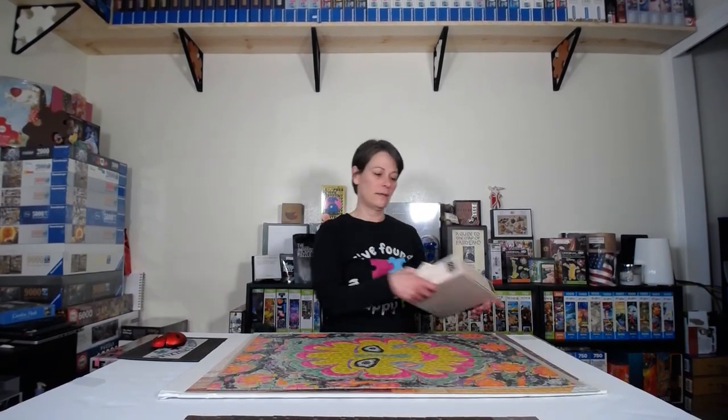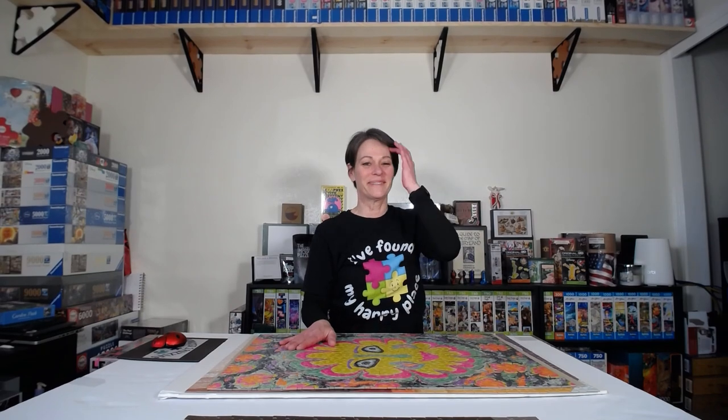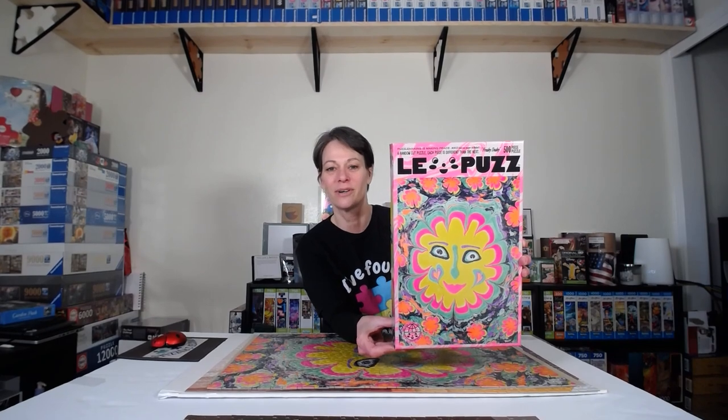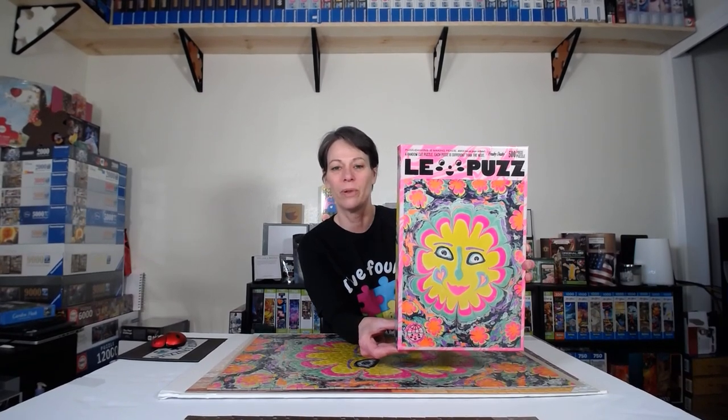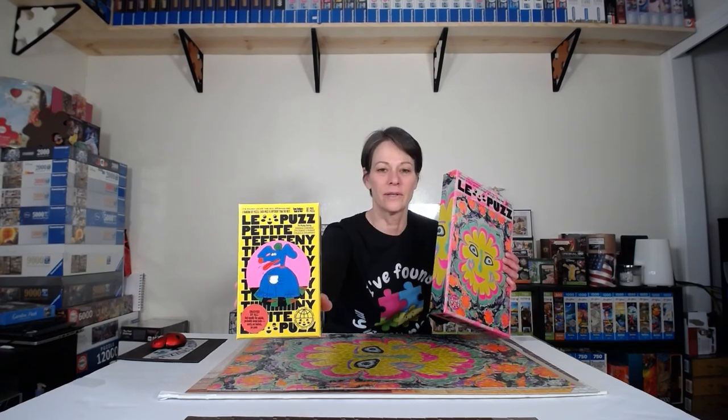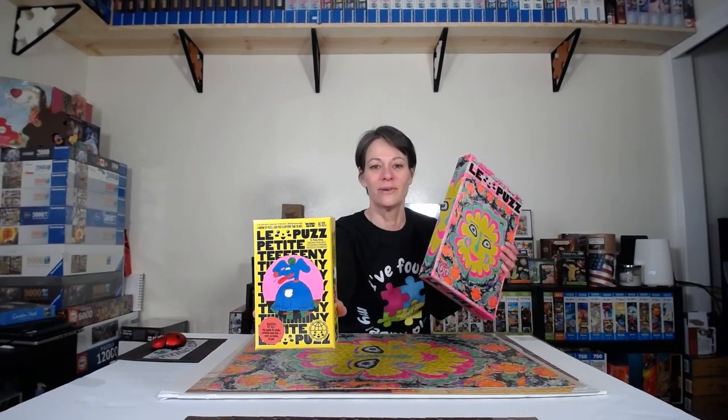The next one is a super fun, funky kind of puzzle called Freaky Deaky from Les Puzz. I saw it on Instagram last year and bought it on Black Friday, along with a bunch of little mini ones — there are four of them. Here's one of the mini ones: it's 81 pieces, so it's really just a cute little puzzle snack. I'll be doing these pretty soon, probably just while I watch TV.